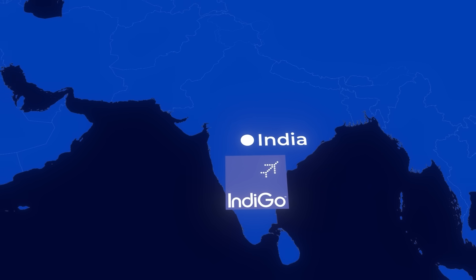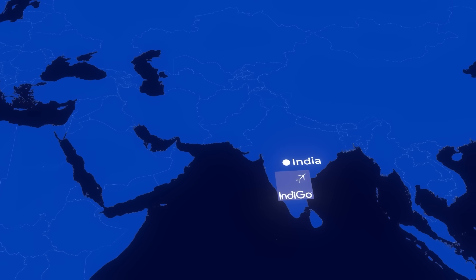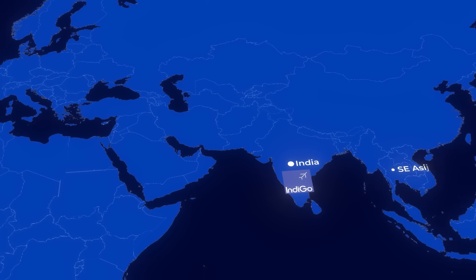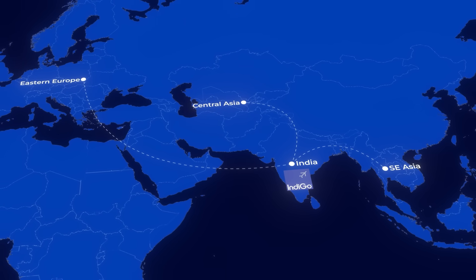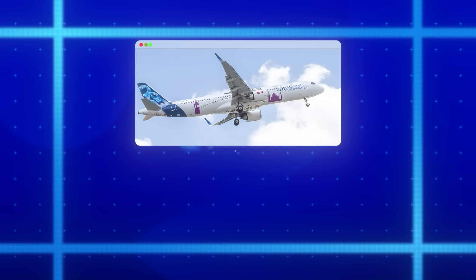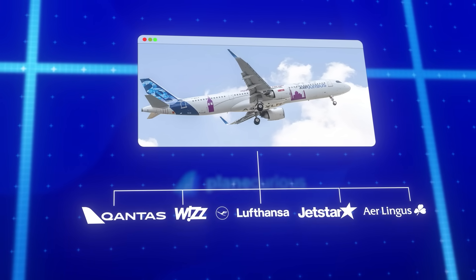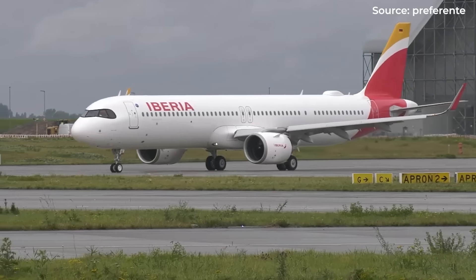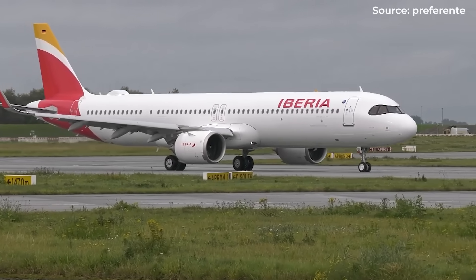Then there's IndiGo, India's low-cost powerhouse. With its first XLR delivery expected mid-year, the carrier is targeting previously unserved routes throughout Southeast Asia, Central Asia, and Eastern Europe — markets where full-service carriers have traditionally maintained monopolies. Qantas, Wizz Air, Lufthansa, Jetstar, and Aer Lingus are all lining up with strategic plans for their XLR fleets. Despite some supply chain-related delays, industry-wide adoption continues to accelerate.